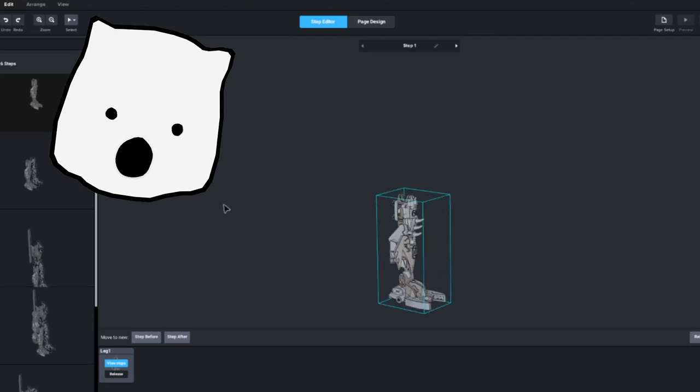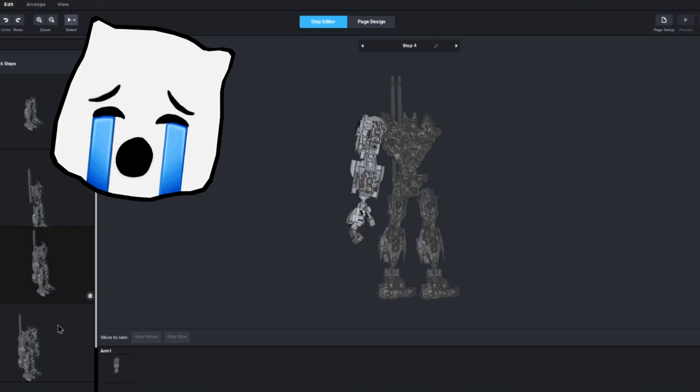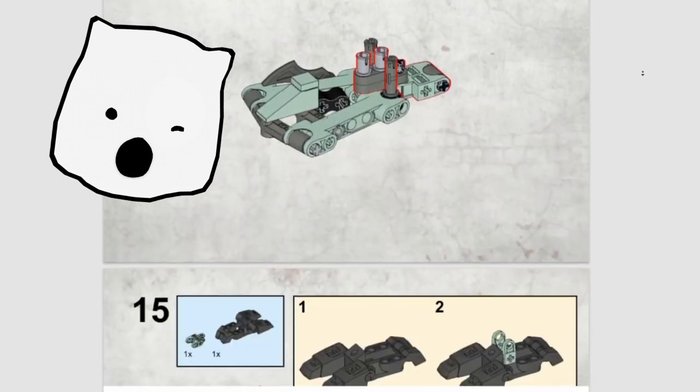Another thing Studio offers is a built-in LEGO-style instructions creator. I've messed around with this a fair bit, and I'm quite satisfied with the results, such as with this full set of instructions for Artaka, which you can download for free using the links in the description.